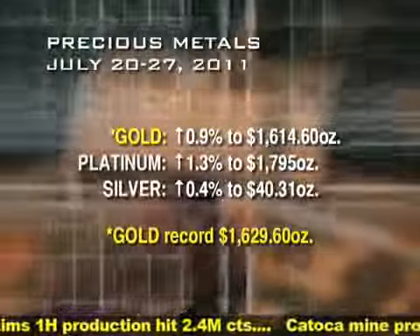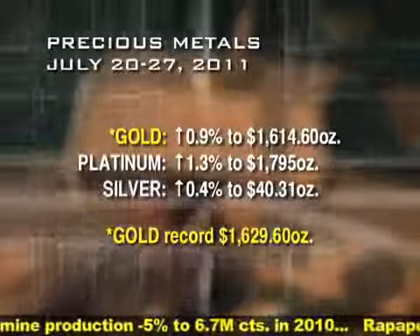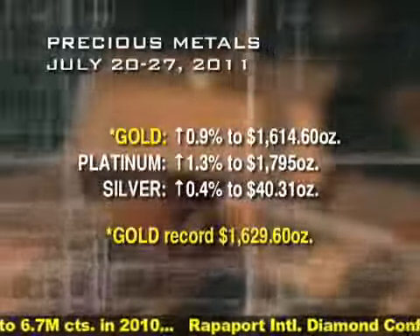Gold hit another record this week. Here is a look at how precious metals performed in the past seven days. For all the latest industry news, be sure to visit Diamonds.net.